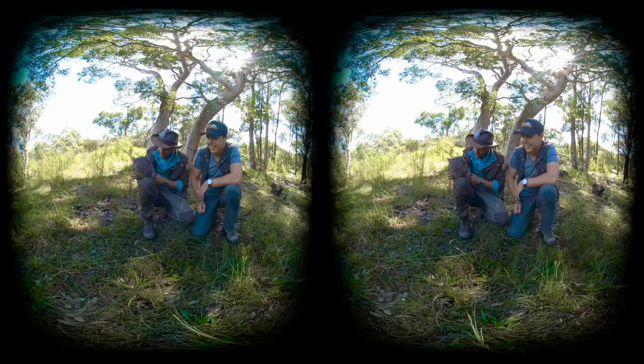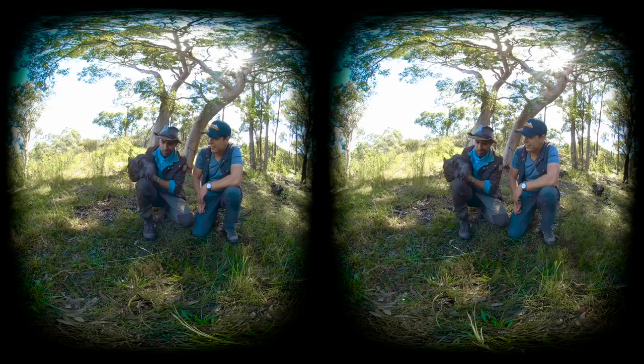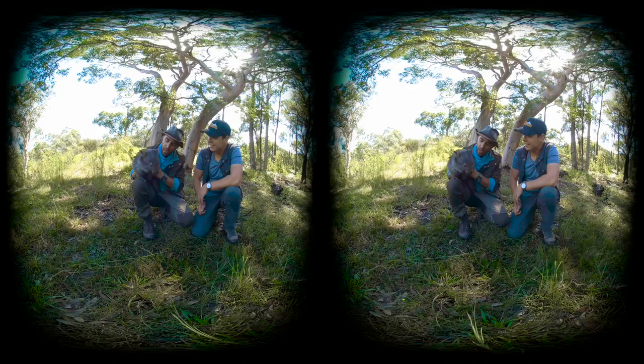This creature looks like it's a mix between a groundhog, a badger, maybe a koala, maybe just a bump on a log. But believe it or not, this is a marsupial.